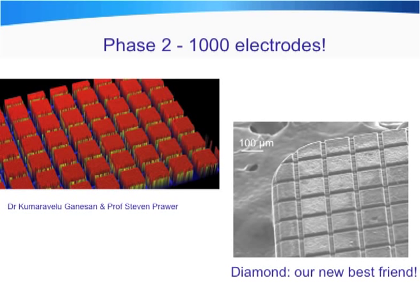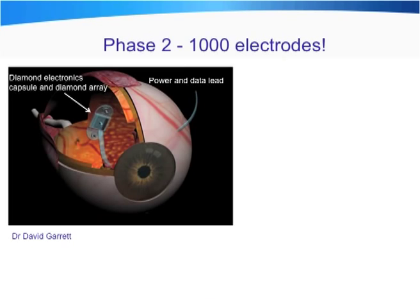The second phase of our work — and this is a little more blue sky — involves working with our colleagues at Melbourne University in the physics department to develop conductive diamond electrodes, where we can increase the density not to 100 electrodes but to 1,000 electrodes, over a very small surface area of less than 4 by 4 millimetres. We can't put that hard, rigid, conductive diamond electrode at the back of the eye due to curvature, so we're going to place the surface of the conductive diamonds on the front surface of the retina, right next to the retinal ganglion cells, by mounting the diamond on a silicon substrate and using retinal tacks.